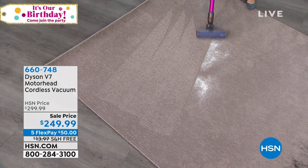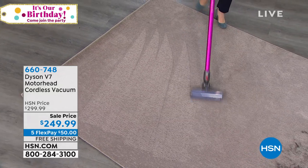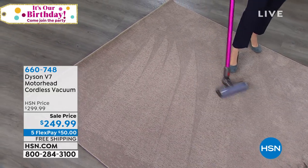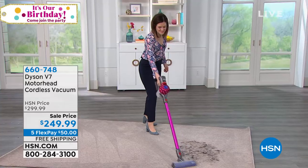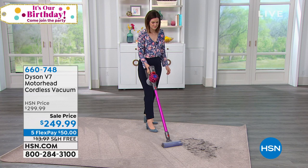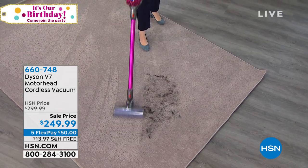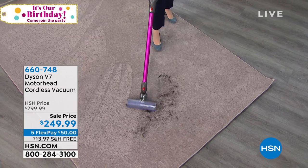I love the color — the fuchsia. It's super powerful. We'll get into the details as we see Gemma vacuuming away. Having the cordless freedom is everything and you never lack power. You can see this is on a sale price — $50 off, free shipping. It comes with all the accessories you need.